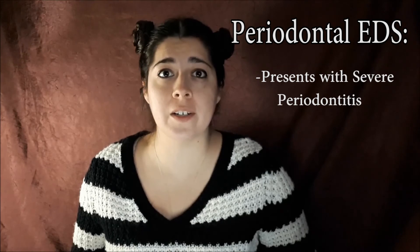And lastly, there is Periodontal EDS, which presents with severe periodontitis, which is a serious gum infection.